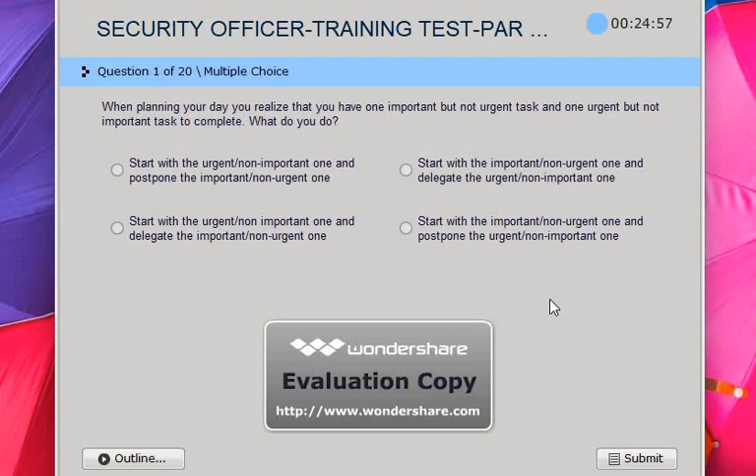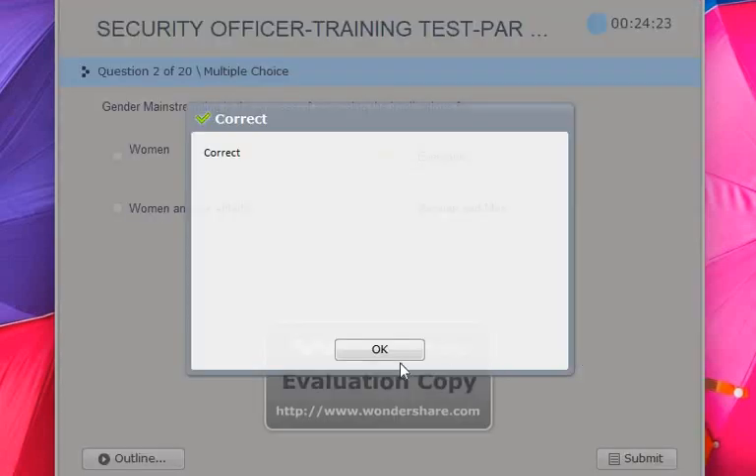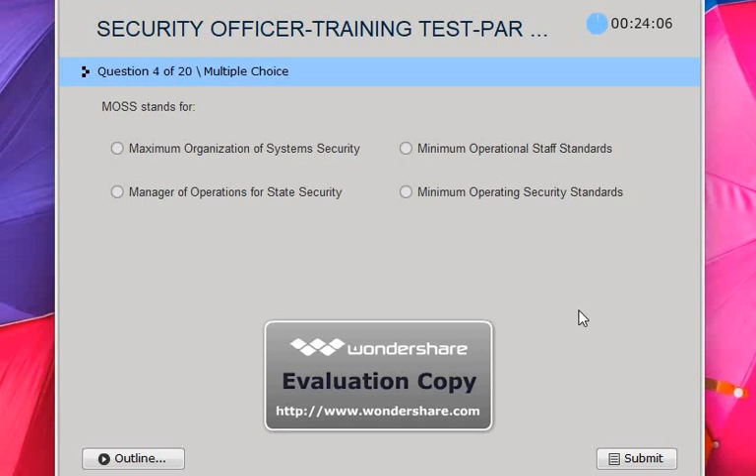Question number one — read the question and choose your answer. The answer is B. Next one — read the question and choose your answer. The answer is everyone. Next — read the question and choose your answer. The answer is C. Next — read the question and the answer is D.